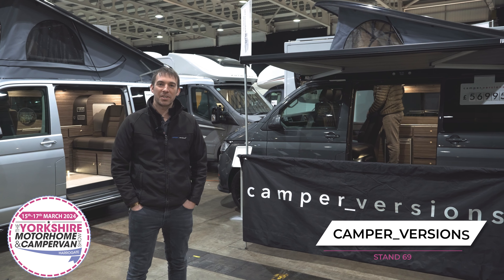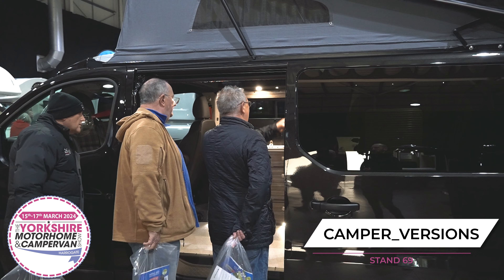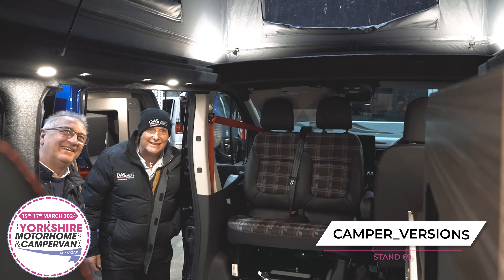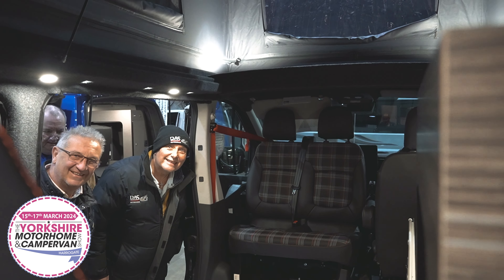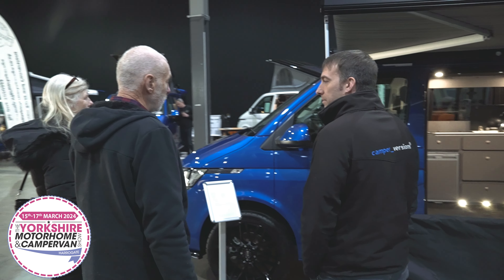Hi, my name is Graeme from Camper Versions. We're going to be at the Harrogate show in February. We've been converting camper vans for 12 years from our site in Blackburn, Lancashire, and each one of our camper vans comes with a three-year warranty as standard.